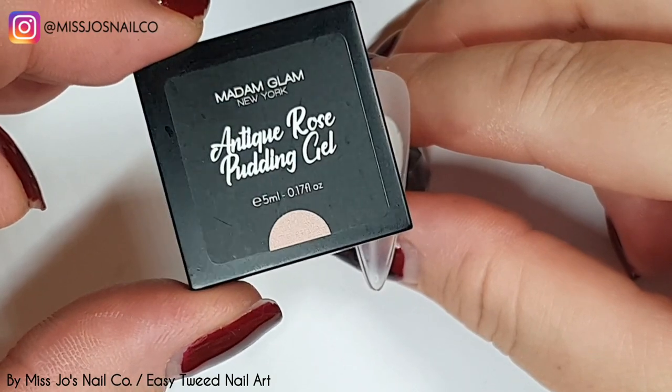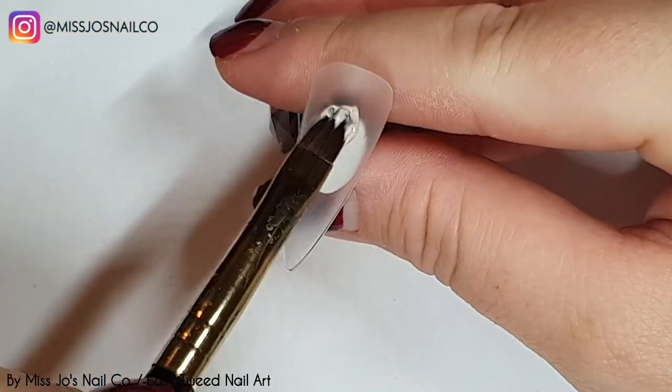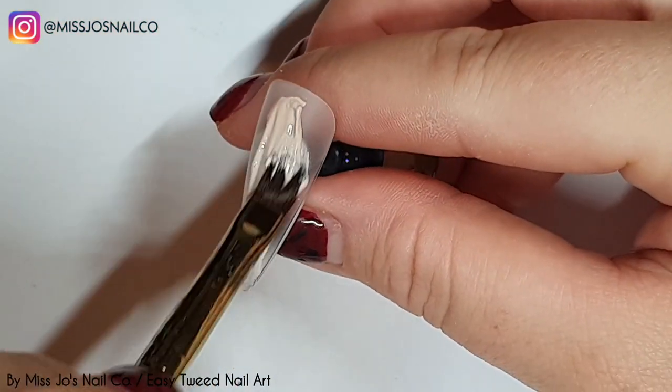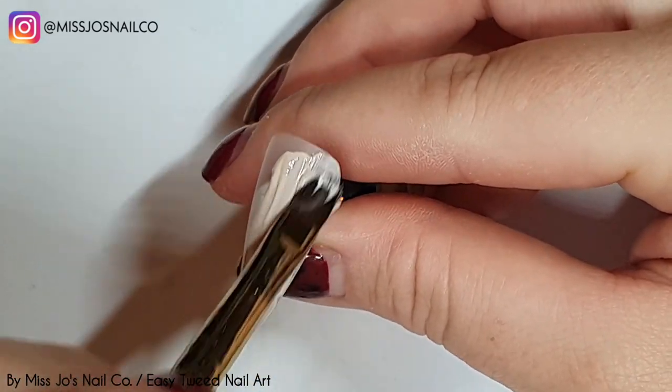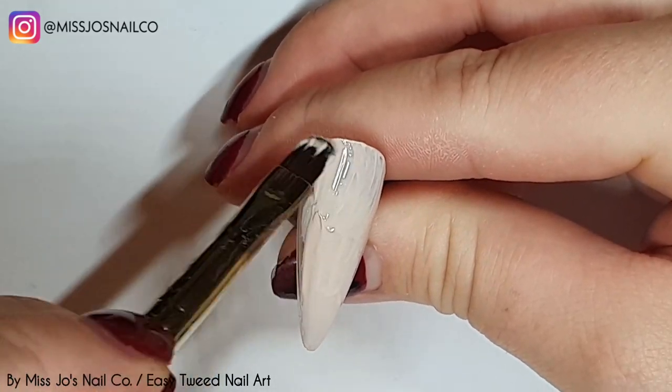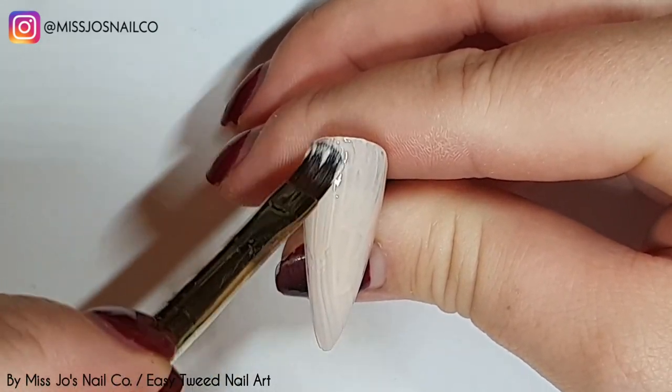I'm starting with the caramel. I'm going to do two coats of that, and then on two others we're going to do two coats of antique rose. We're only doing three nails because this is just to show how to do this apparent trend.